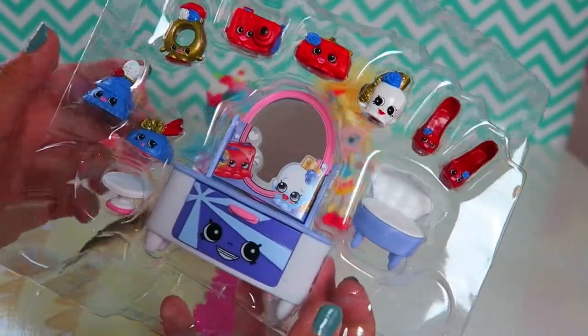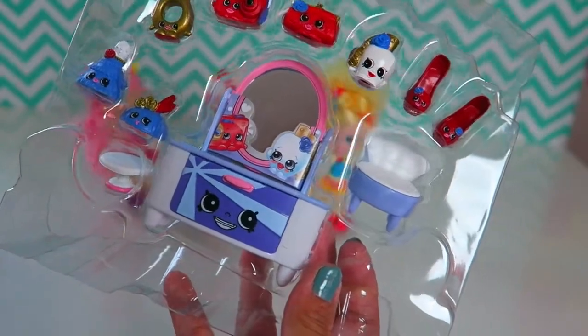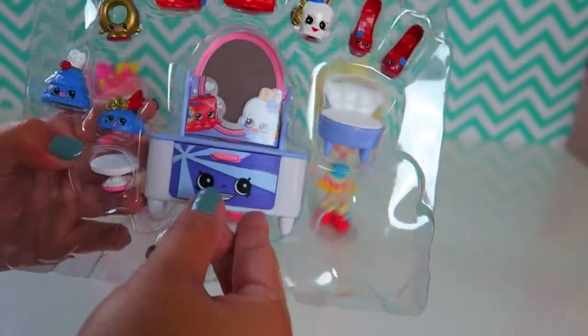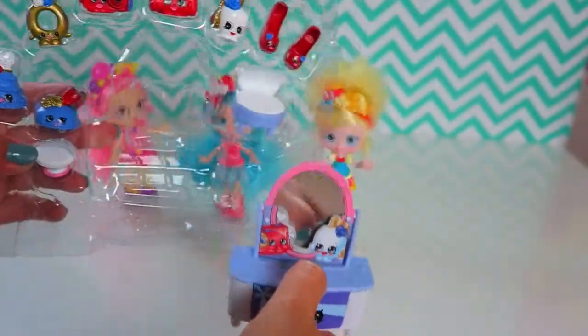So here it is! It comes with 8 Shopkins and also comes with an exclusive dazzling dresser. So let's take it out!